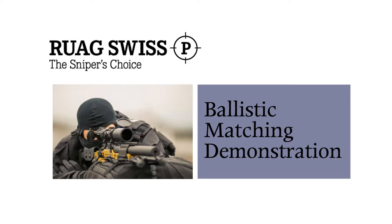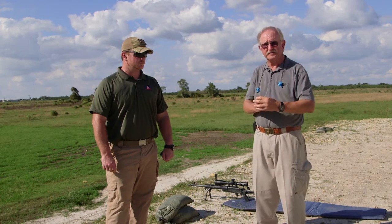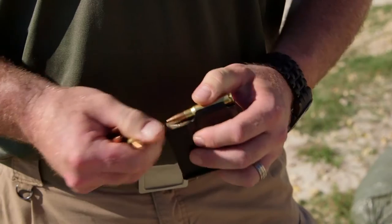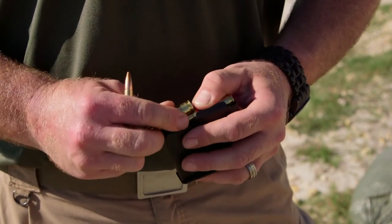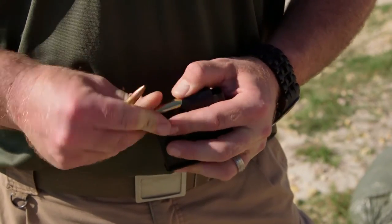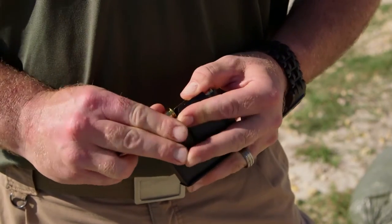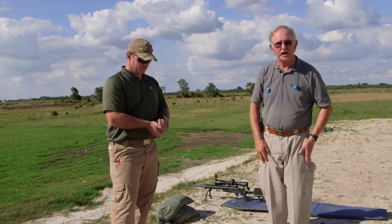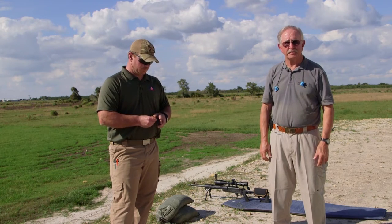All right, we're now going to do the ballistic matching demonstration. As you can see, I have five different rounds here — all different types, different velocities, different purposes. He's going to load those into his magazine, keep the same point of aim and point of impact. We're going to be shooting this target from 100 meters away, and then we'll go downrange and see that they hit within one MOA — that is, no further than one inch apart.